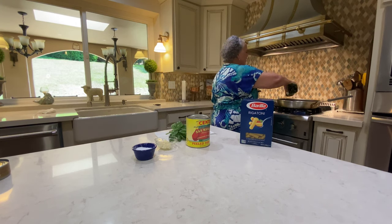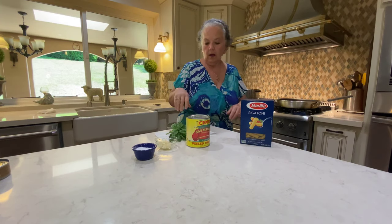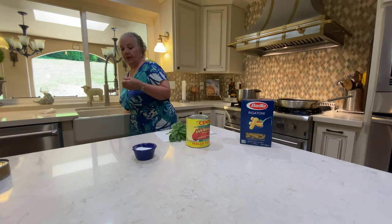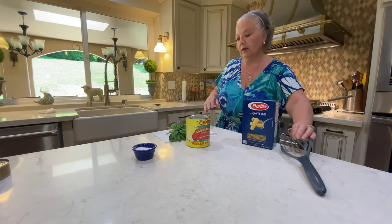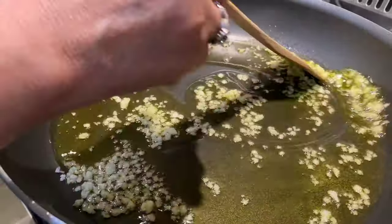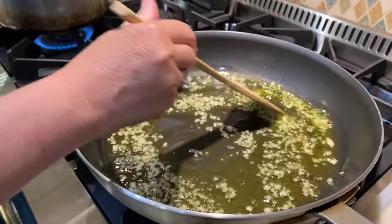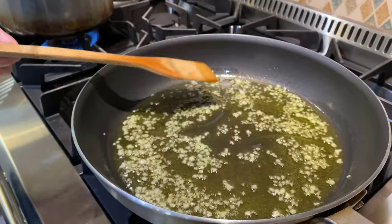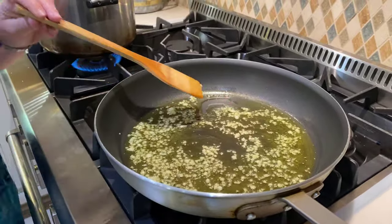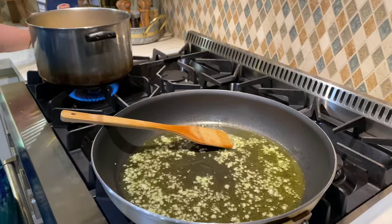For the olive oil - I know everybody wants measurements - about a quarter cup, a little more or less, is fine. I'm sautéing my garlic, and this is where you really can't walk away. Garlic will burn on you and once it does, you have to start over. If you're making this for grown-ups you might add some pepper flakes right now, but if you're cooking for kids who don't like spice, leave it as is. In the meantime my water is boiling so I'm adding my pasta and giving it a stir right away so it doesn't all stick together.